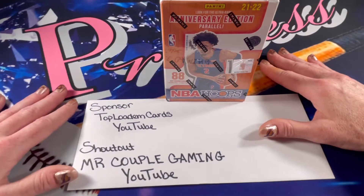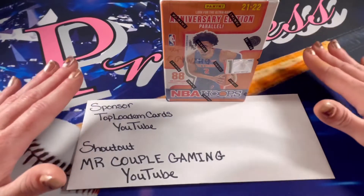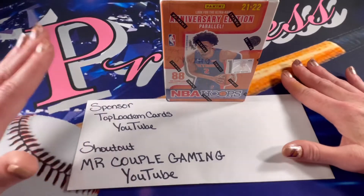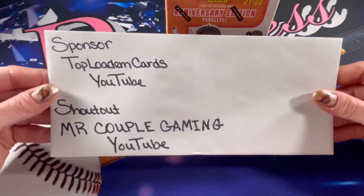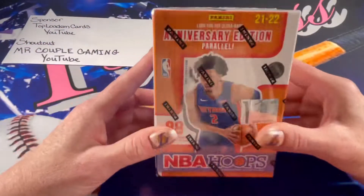Make sure to hit that subscribe button while you're there and show them some of our community support. It's so awesome when we can support each other regardless of what our interests are. Definitely get over there and check out these channels. Good luck Top Lodum — hopefully I can pull you some awesome cards.